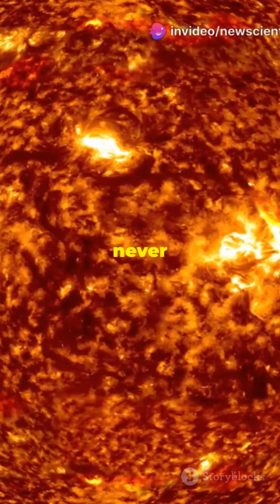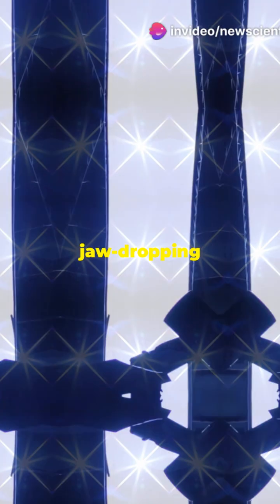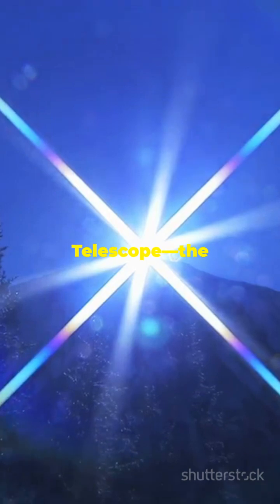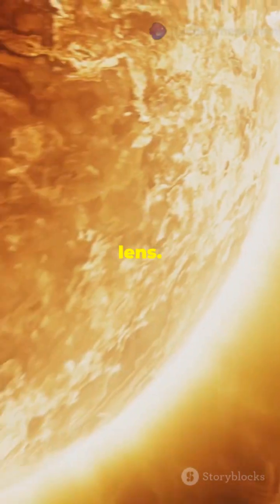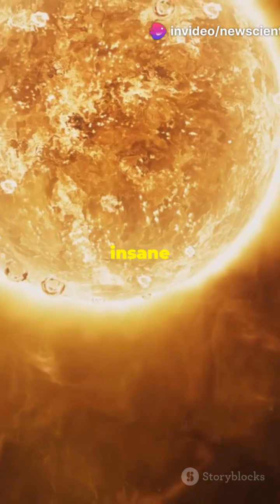This is why you need to see the sun like never before. The world's biggest solar telescope just snapped a jaw-dropping pic. Get ready — Earth's star just got personal. Meet the Inouye Solar Telescope, the world's largest and most powerful solar lens. Its latest image zooms into the sun's surface with insane detail.